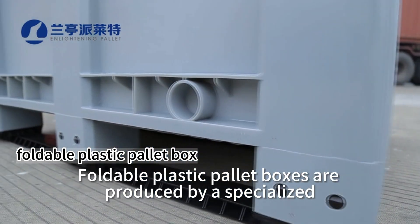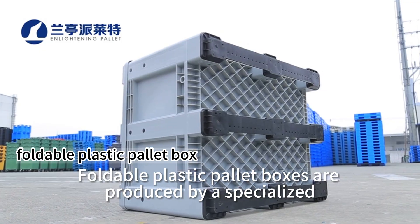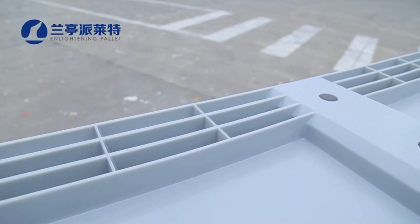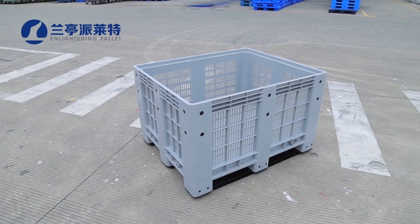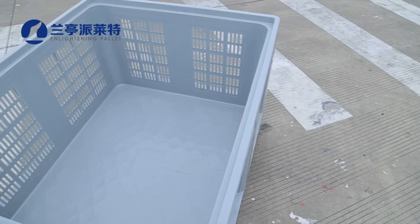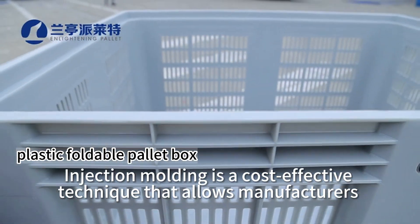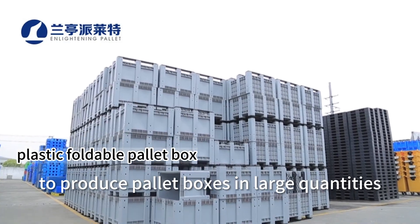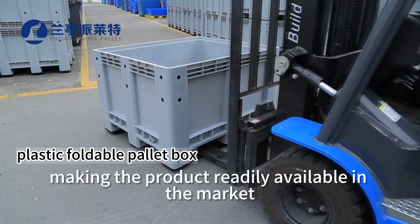Foldable plastic pallet boxes are produced by a specialized manufacturing process that involves injection molding. Injection molding is a cost-effective technique that allows manufacturers to produce pallet boxes in large quantities, making the product readily available in the market.